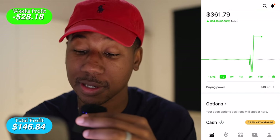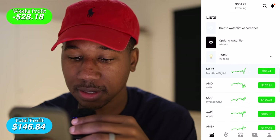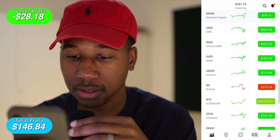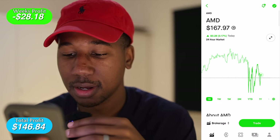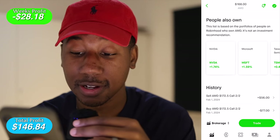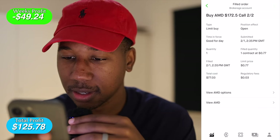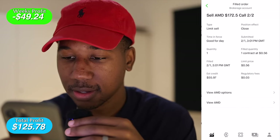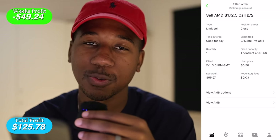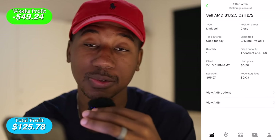I made trades on three different stocks today: AMD, QQQ, and Tesla. Starting with AMD — I bought a contract for $77 and sold out for $56, so took a loss right there. Bought in five minutes after market open, sold out about 31 minutes in. I tried to wait it out, but at that point I had found the next play and I was not trying to worry about that one anymore, so I closed out.